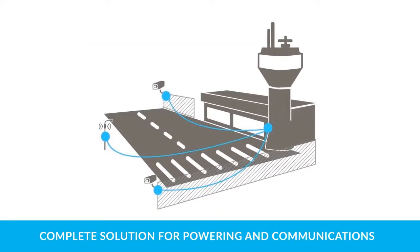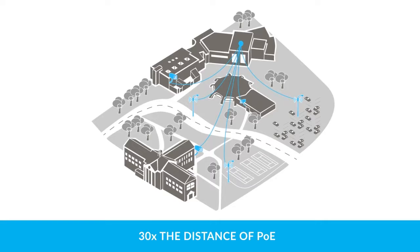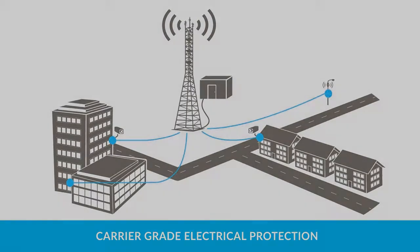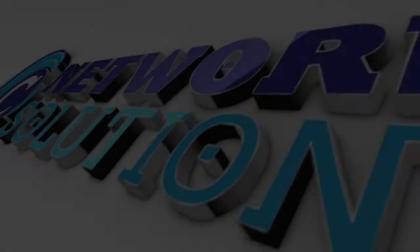The Powered Fiber Cable System is a complete solution for powering and communicating with HD cameras, Wi-Fi, small cell, and other network devices at 30 times the distance of Power over Ethernet, while reducing landlord and utility negotiations and eliminating local power sources by using a centrally located uninterrupted power supply and carrier-grade electrical protection, and providing compliance with SELV and NEC Class 2.